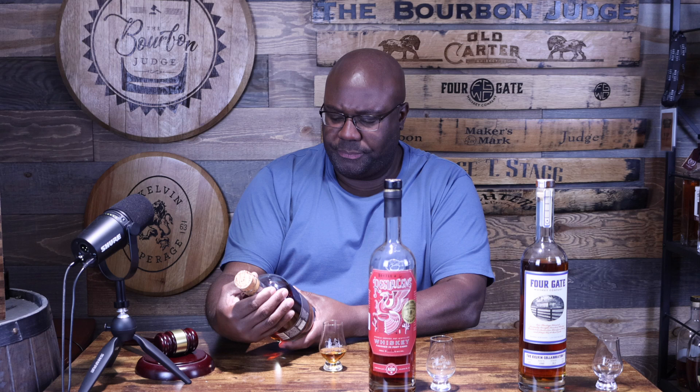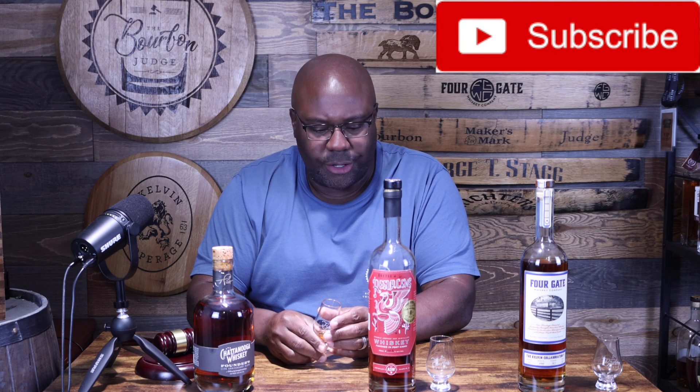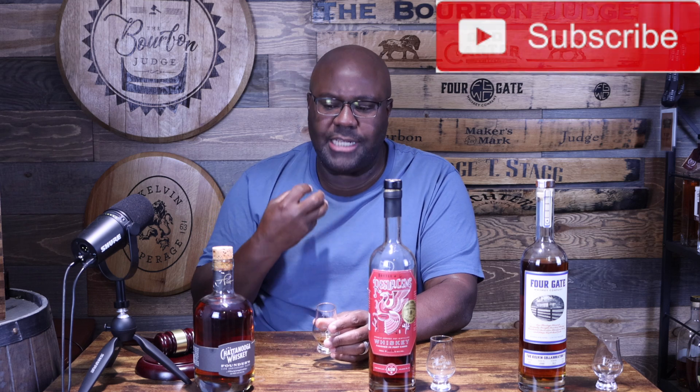Wow, this is 100 proof — it almost sips closer to like 105, maybe even 110. Very interesting. It has a very bold, vibrant, and actually a long finish for a 100-proofer. I like this because it kind of snuck up on me. You might think a 100 proof point might not be as bold or as robust as we'd like, but for a 100 proof whiskey from Chattanooga — blending their own distillate with MGP — they've crafted a very unique experience.